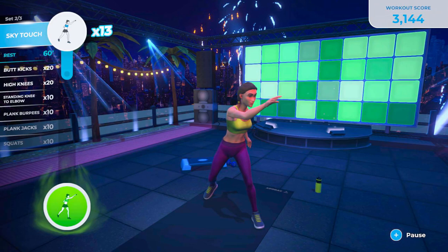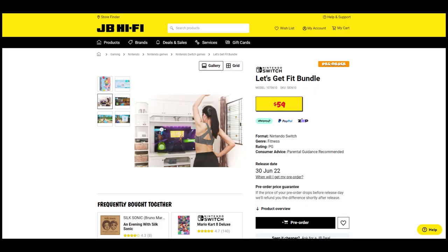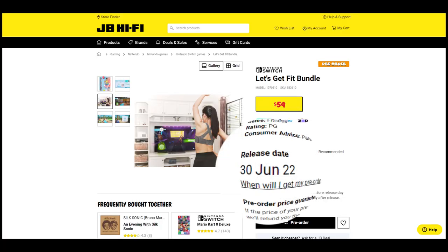Browsing some websites, I found that Australian retailer JB Hi-Fi updated their listing of the game with new information. The website shows a release date of 30th of June 2022. This gives us a three-month window to prepare our bodies, which is pretty cool.